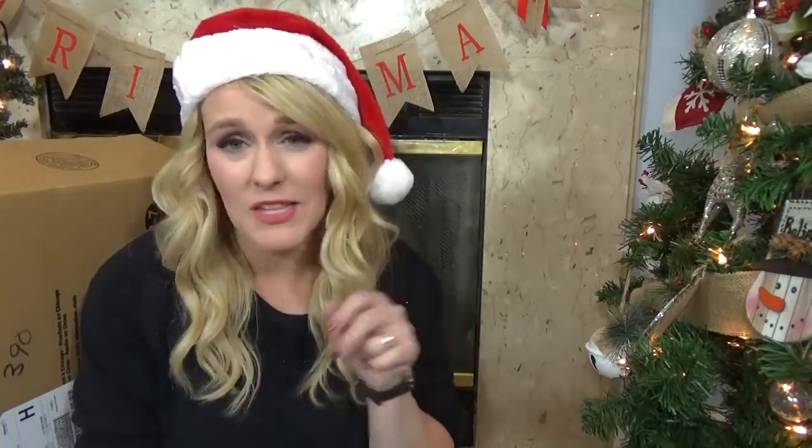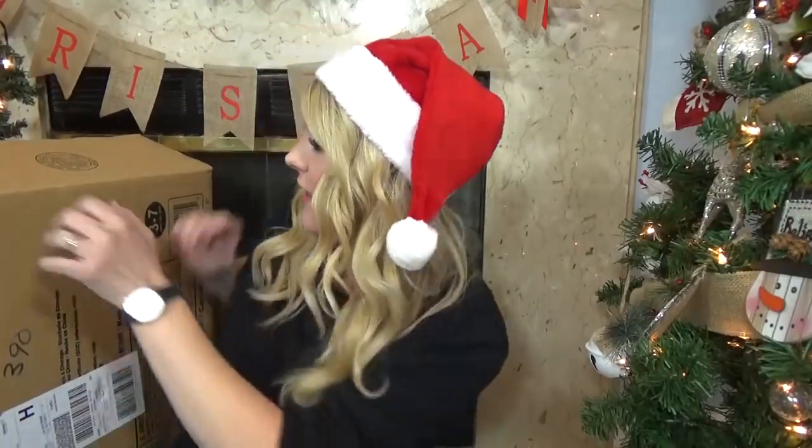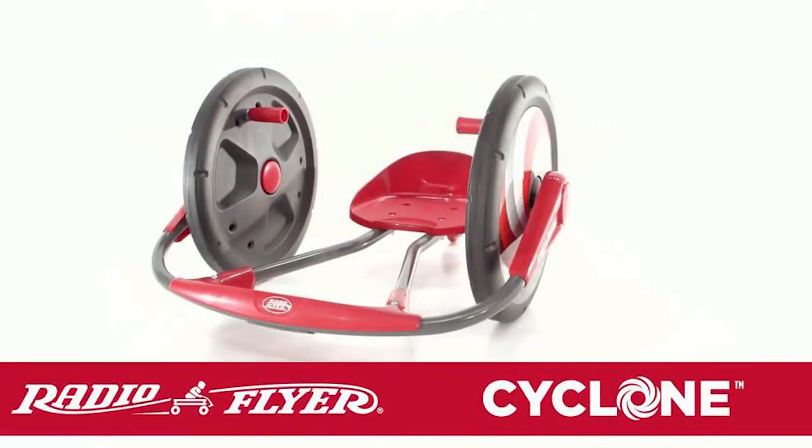The first category is the want category and I actually ended up picking something that Jackson wanted himself, but then something that I actually wanted him to have — so two things within this category. First, I have a Radial Flyer Cyclone. This has two giant wheels and the kids spin around like a cyclone. It's a fun ride-on toy that not only Jackson can play with, but also McKenzie and his sister Lily as well. Since Jackson is an active kid, I know he's gonna love this, and I found it on walmart.com.